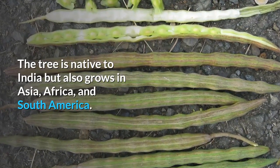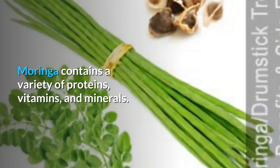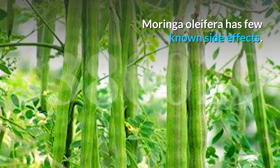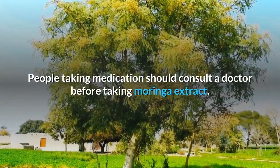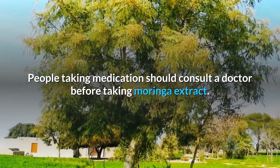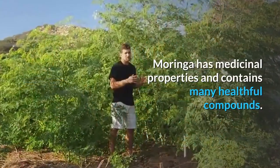Fast facts on Moringa: the tree is native to India but also grows in Asia, Africa, and South America. Moringa contains a variety of proteins, vitamins, and minerals. Moringa oleifera has few known side effects, but people taking medication should consult a doctor before taking Moringa extract.